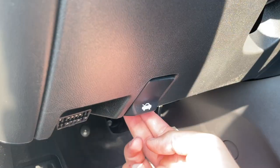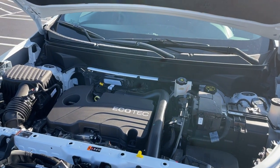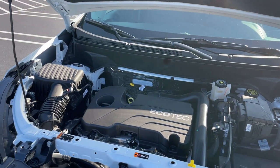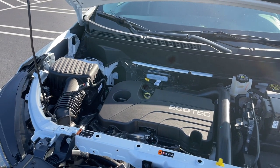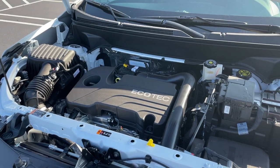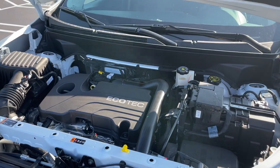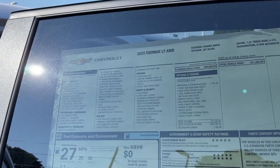Under the hood there's going to be a 1.5 turbocharged four-cylinder engine connected to a six-speed automatic transmission. This engine produces 170 horsepower and 203 pound-feet of torque. The fuel economy numbers are 25 in the city, 30 highway, and 27 combined.